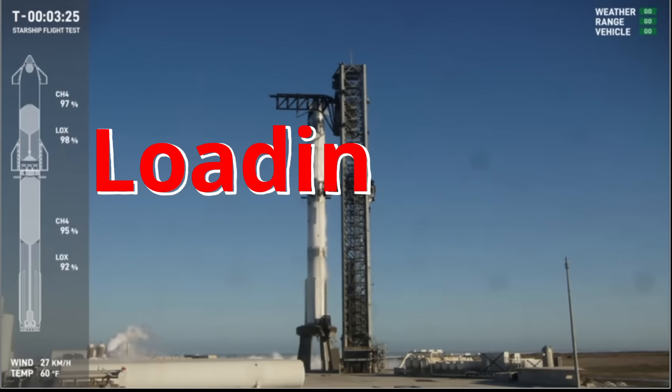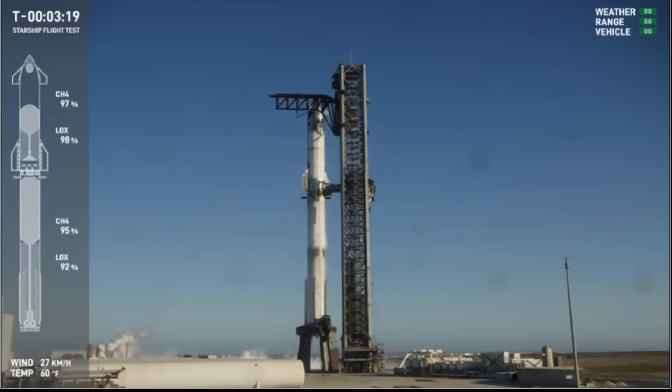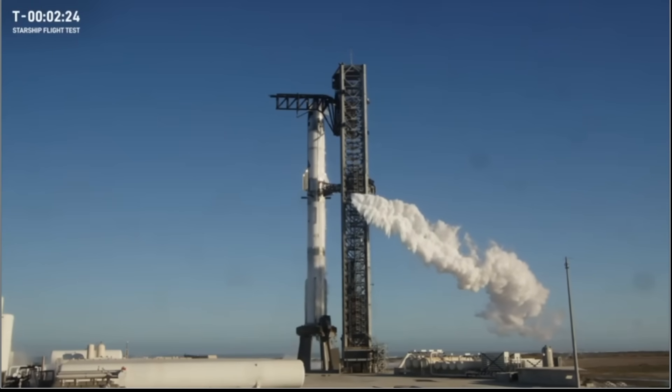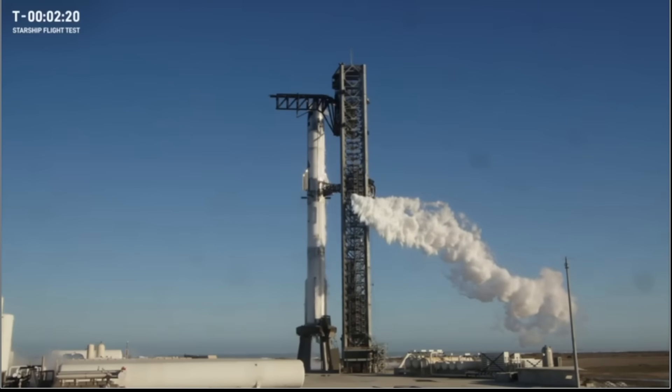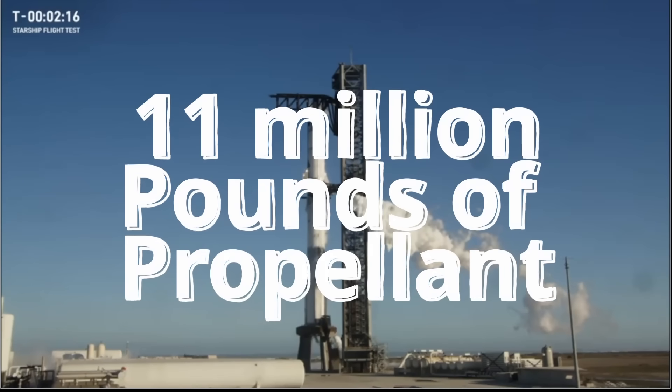We do have the ability to recycle the count under certain conditions back to that T-minus 40 second mark and hold there to assess what happened and assess opportunity to proceed again. Load on board the vehicle is pretty much just under 11 million pounds of propellant sitting on that thing right now. We can actually recycle in about 24 hours now, which is incredible.